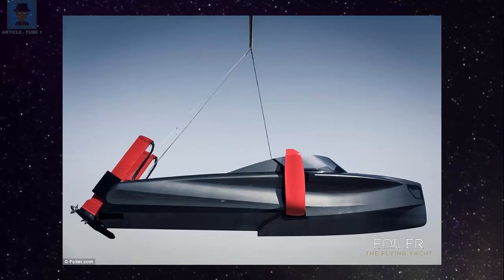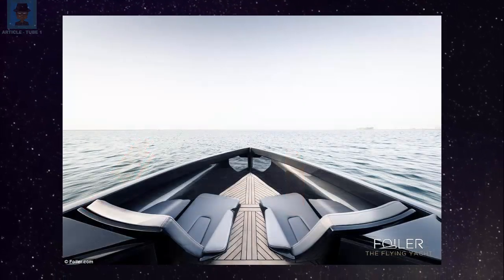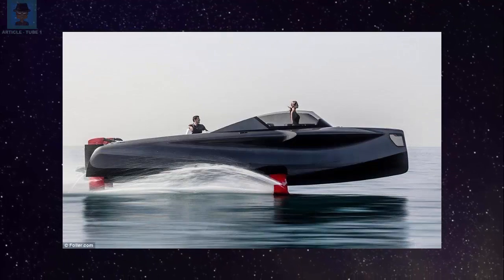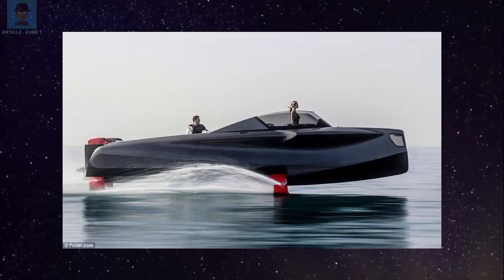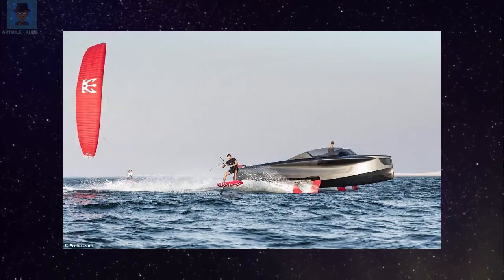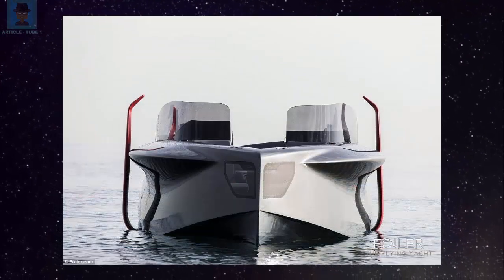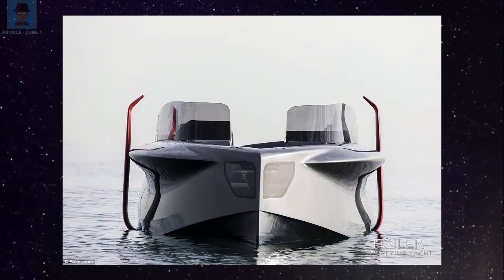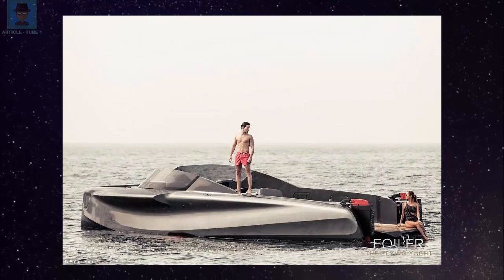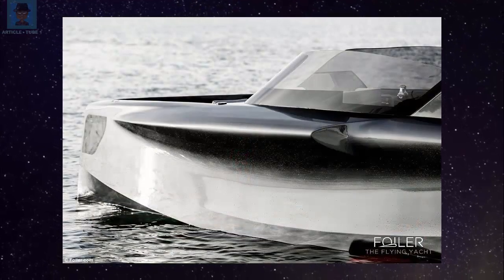Stunning images have revealed an incredible flying superyacht that can carry up to 8 passengers above the waves at speeds of up to 40 knots. The hybrid diesel-electric luxury yacht incorporates a retractable hydrofoil system that can tackle waves of up to 5 feet. An official price has not yet been announced, but this is likely to be somewhere in the millions. Customers wishing to purchase one will have to wait an average of 12 months before delivery.